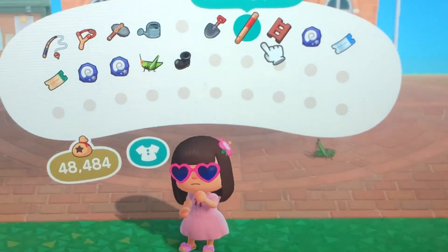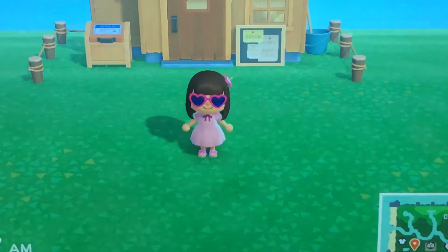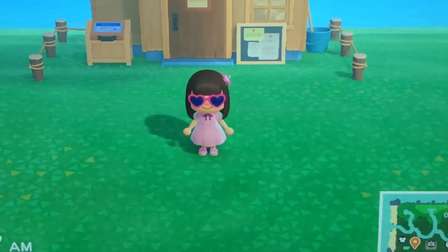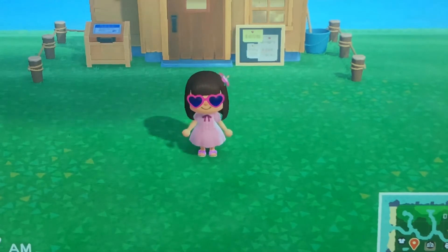I don't have an extra one, so I just got a new net off-screen. Okay guys, if you enjoyed make sure to like, subscribe and click the bell, and let me know if you want some more Animal Crossing videos!